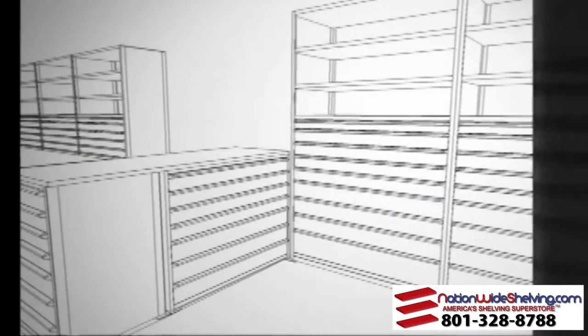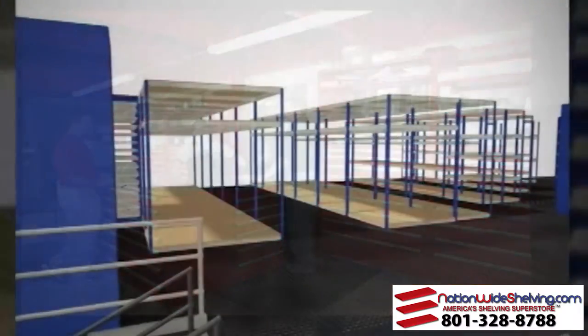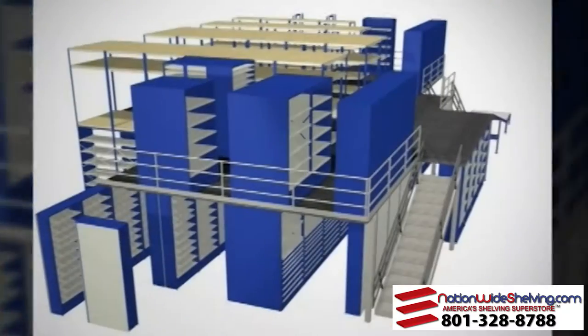Burroughs' proprietary design software, Configura, creates 3D visualization of your storage area, allowing you to see the final installation and make modifications to meet your exact needs and budget.